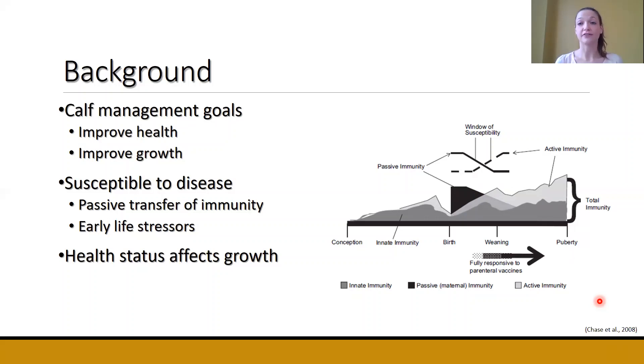Research shows that if we have happy, healthy calves, that extra energy they're consuming can be used solely for growth and performance. However, if a calf is getting sick, that extra energy is then going to be used by the immune system. So if we can find ways to improve the health status of calves, we will therefore improve growth.